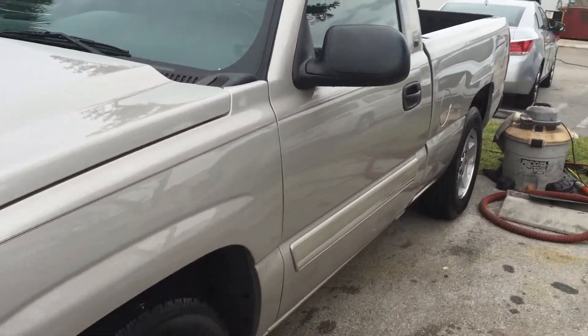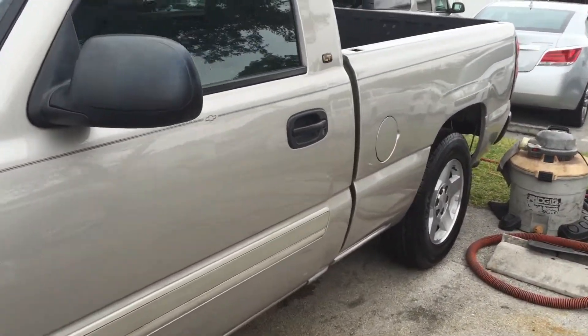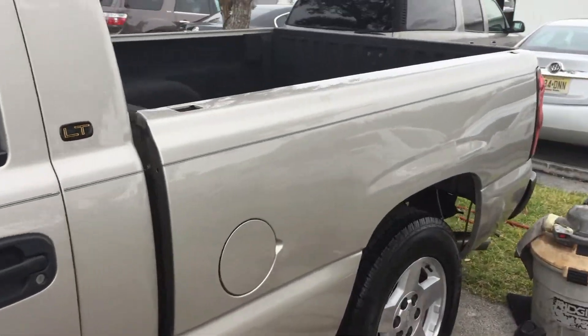Very shiny, no scratches, no wears and tears. As you can see, the previous owner took very good care of it. Very good quality of the back trunk.